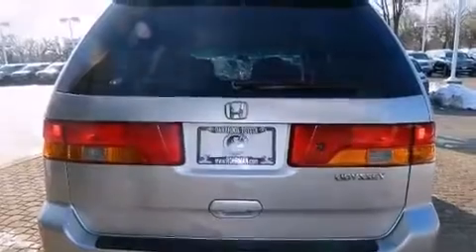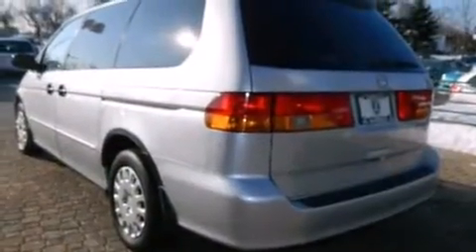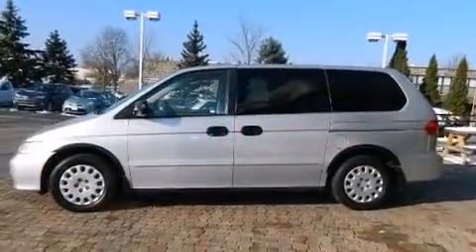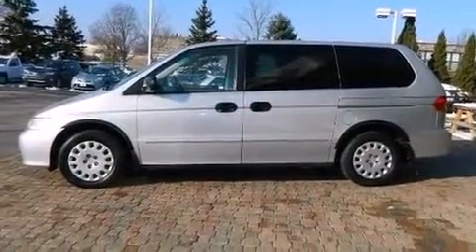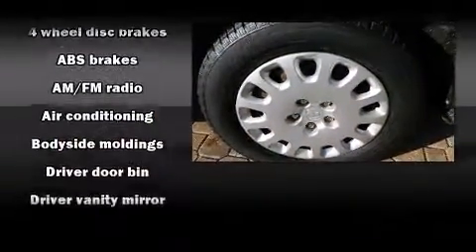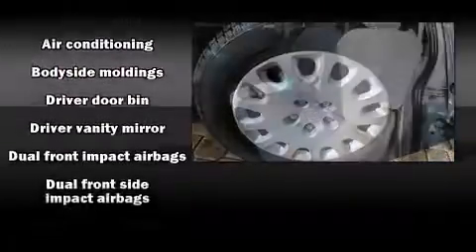All of the premium features expected of a Honda are offered, including one-touch window functionality, a tachometer, rear wipers, and cruise control. Storage solutions are integrated throughout the interior, demonstrating thoughtful attention to detail.